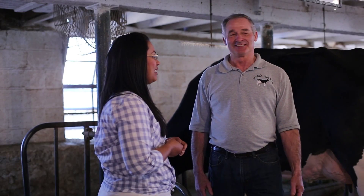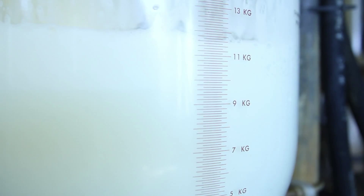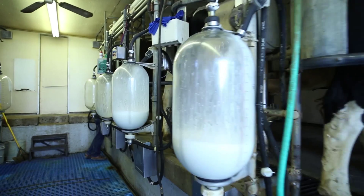How many gallons is that? Divide by 8.6 — about 14 gallons. You can't get any fresher milk than this, Dale. That's right — this is fresh milk just out of the cow.